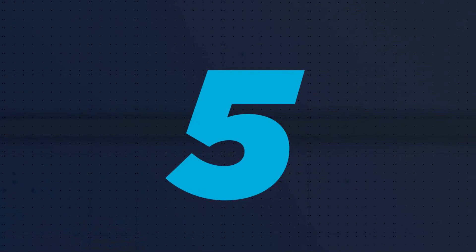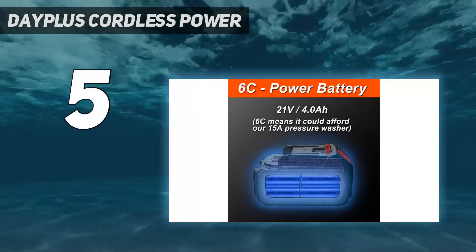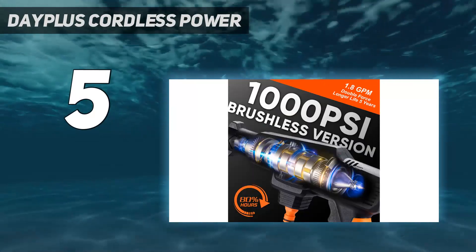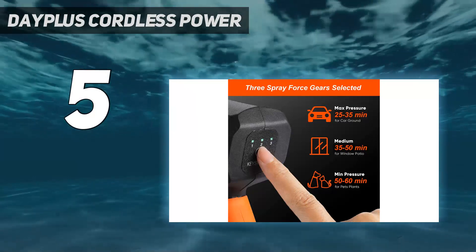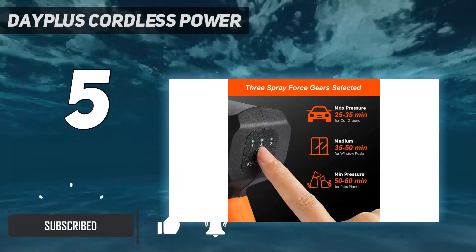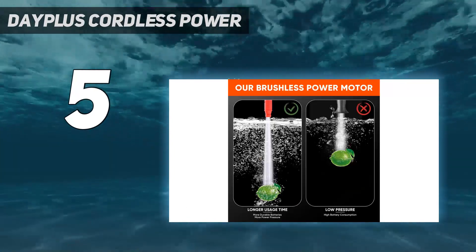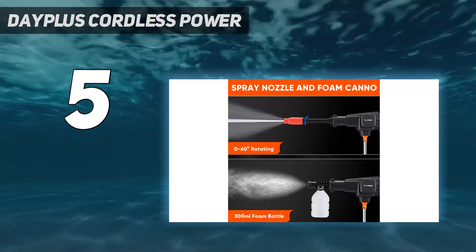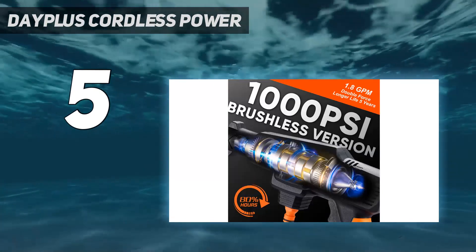Starting at number five, the Day Plus Cordless. Described as robust by many reviewers, the Day Plus Cordless pressure washer is smaller than alternatives but packs a significant punch, with a maximum flow rate of 270 L/h, 45 bar pressure, and a 21V battery. It's easy to draw water from a bottle, bucket, or any open water source, and adjust the nozzle from zero to a 180-degree water spray.